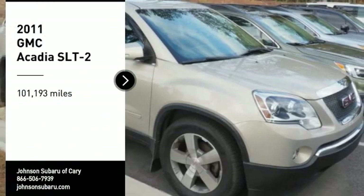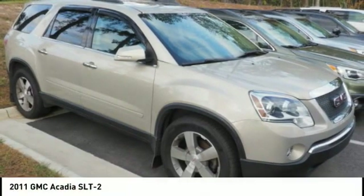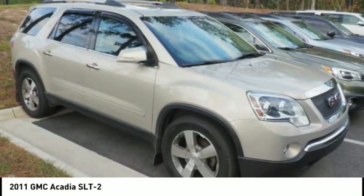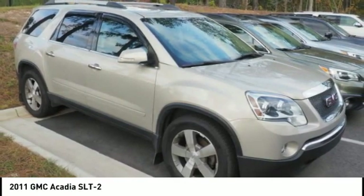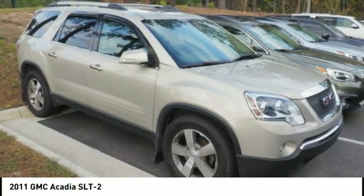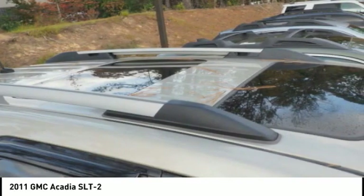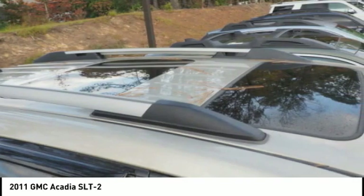Make a great choice today with the 2011 Acadia. The GMC Acadia has great capability coupled with exceptional safety, offering better highway fuel economy than any other eight-passenger SUV. With advanced technology and thoughtful ergonomics, the Acadia is a premium utility that rejects compromise.